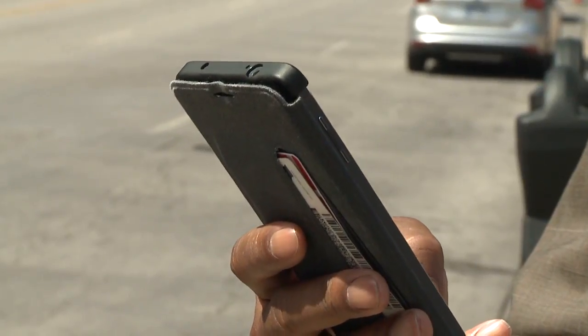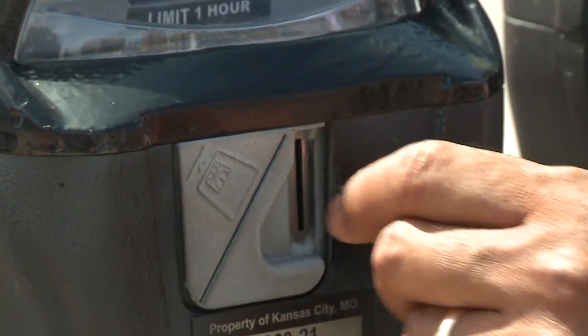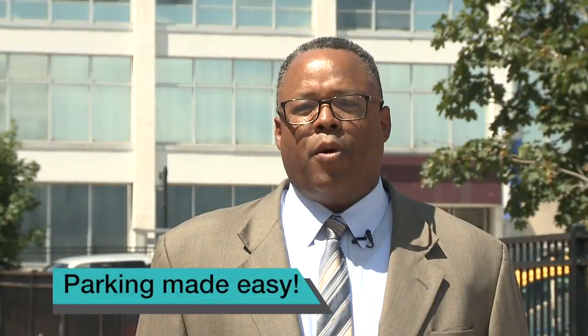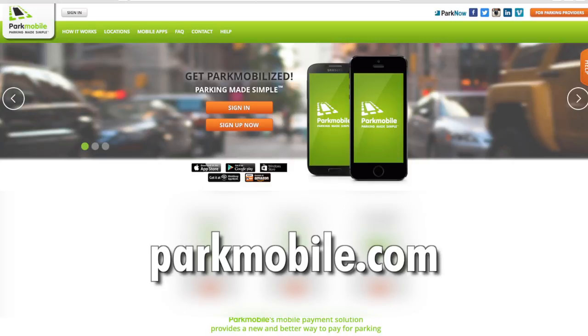Park Mobile is a convenient way to pay for parking using your smartphone. Whether you are attending a Sprint Center event or going to the Power and Light District, not needing coin to pay for your parking is a valuable tool. Park Mobile is parking made easy. For more information, log on to parkmobile.com.